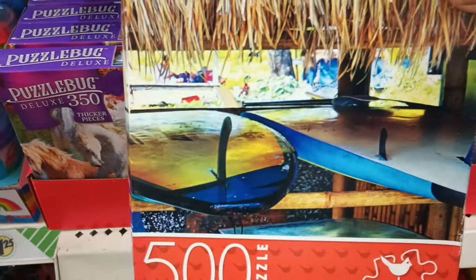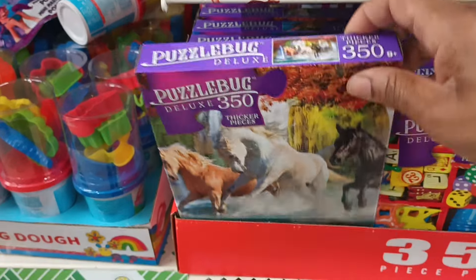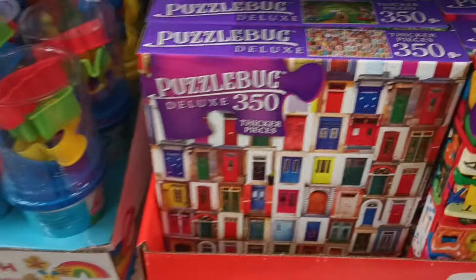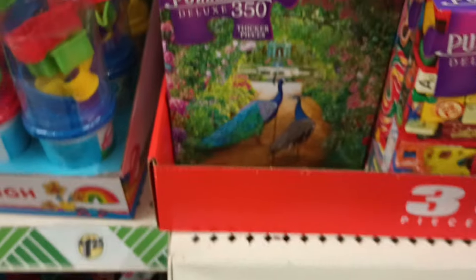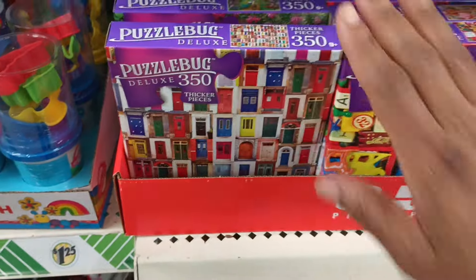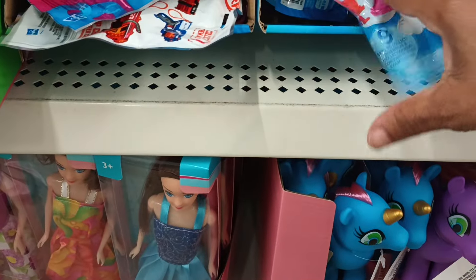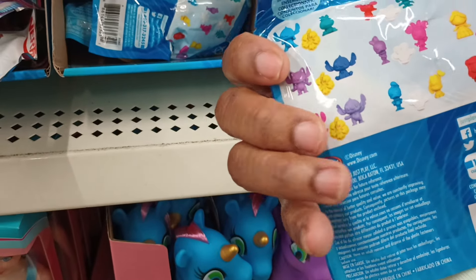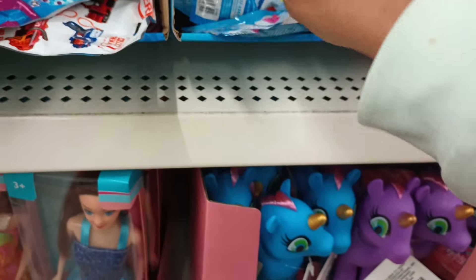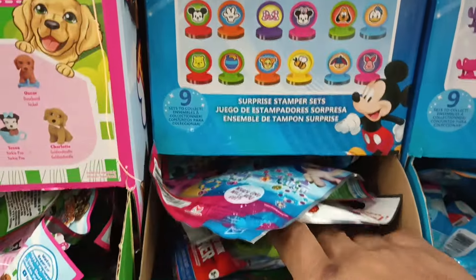This looks like a nice cabana puzzle — I do not remember that. They got the 50 States puzzle with Arthur and DW. Oh, beautiful horses — I love that! And look at the beautiful peacocks. Down here are Disney surprise bags — actually they're eraser sets. You get three erasers per set, and there are nine sets to collect. There's also something that looks like Puppy in My Pocket or My Little Pony in one of these.